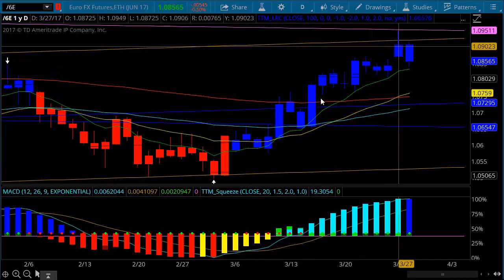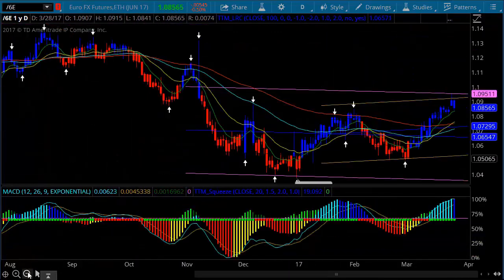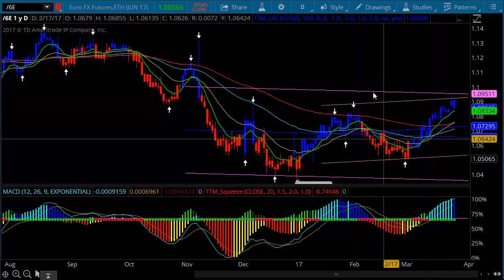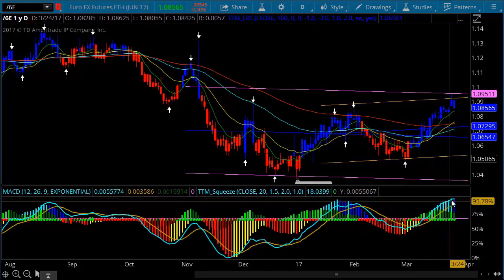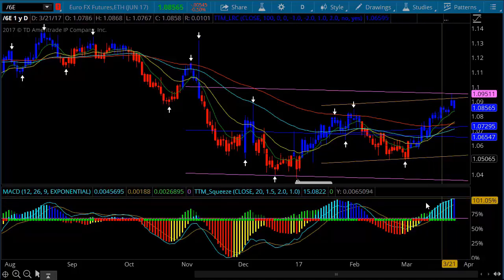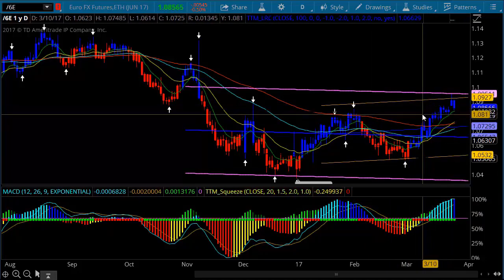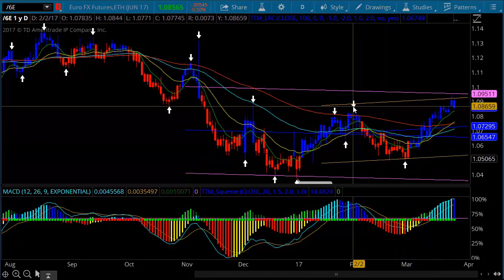We've rallied this market up to 109. If we come back in and take a bigger look at this low and how it's working, we're up at the top of the channel. Now we're beginning to see some momentum change off of the squeeze here, and we haven't got a MACD cross yet, but I'm looking at these levels.